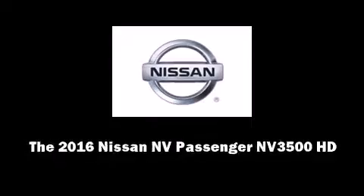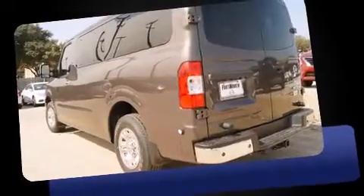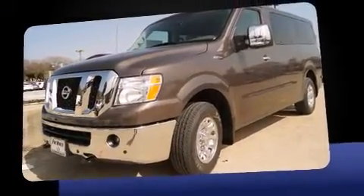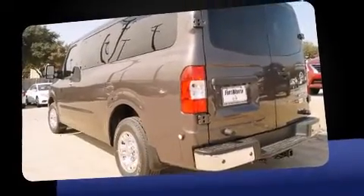The 2016 Nissan NV Passenger NV 3500 HD. This 12-passenger van offers the latest in technological innovation and style. Under the hood, you'll find an 8-cylinder engine with more than 300 horsepower, providing a smooth and predictable driving experience.